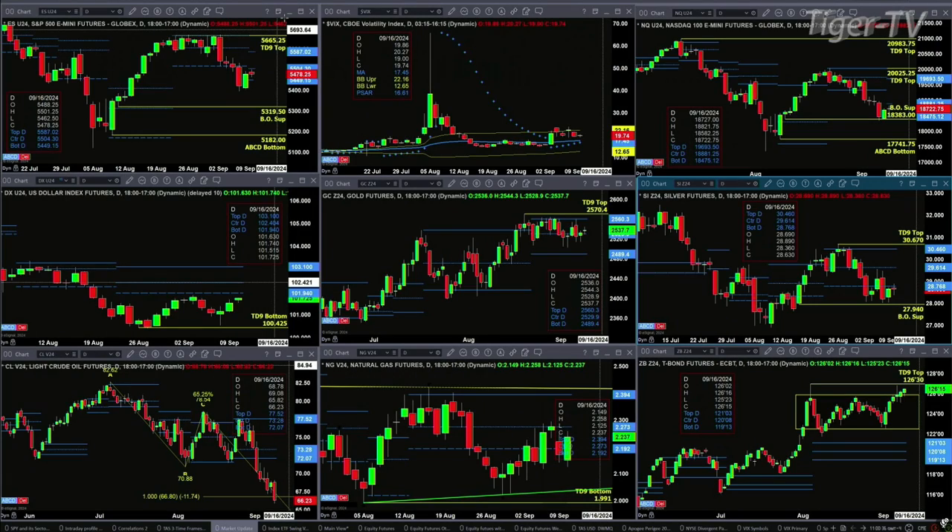We'll begin with the ES Mini on the upper left-hand side. We actually have a new profile that is attempting to form the support zone. I've got, as you know, two different charting applications, and sometimes with regard to market profiles they generate different data. Right now you've got the center and the bottom at the exact same place — that seems pretty solid.